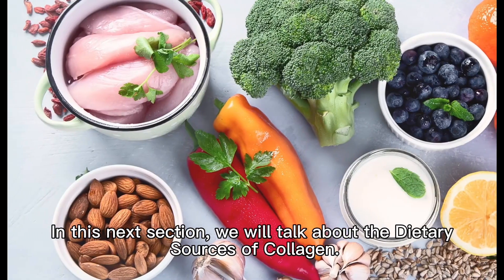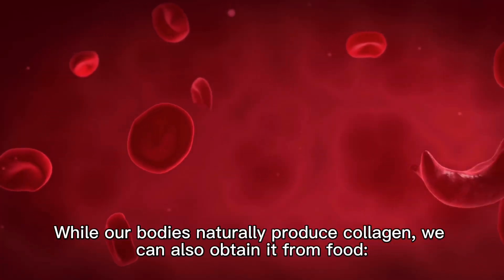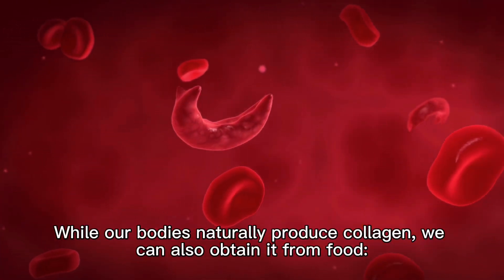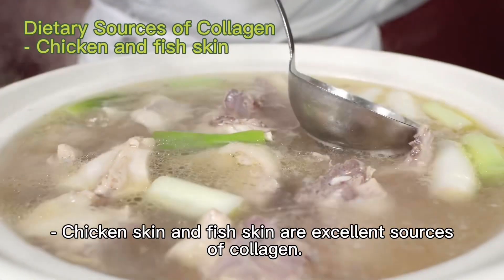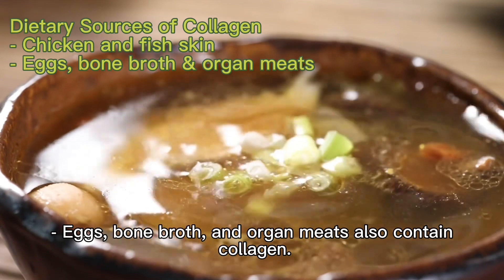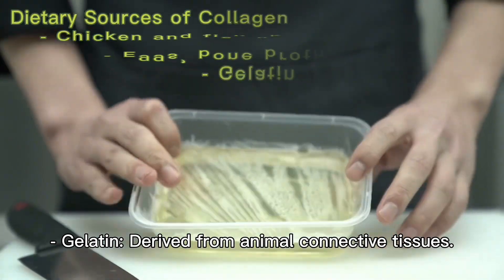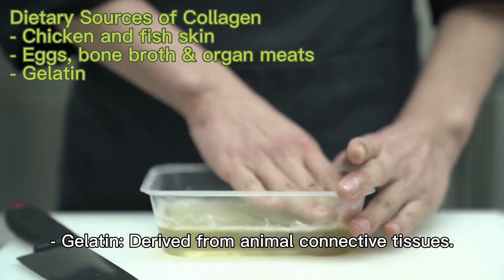In this next section, we will talk about the dietary sources of collagen. While our bodies naturally produce collagen, we can also obtain it from food. Chicken skin and fish skin are excellent sources of collagen. Eggs, bone broth, and organ meats also contain collagen. Gelatin, derived from animal connective tissues, is another source.